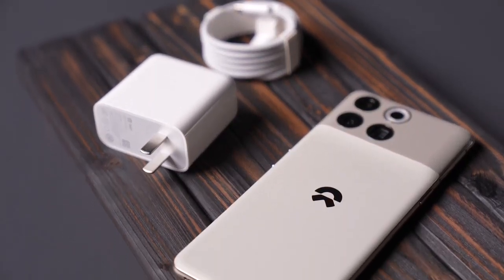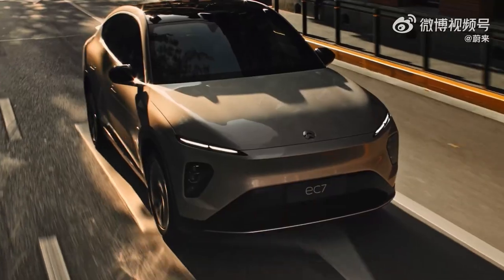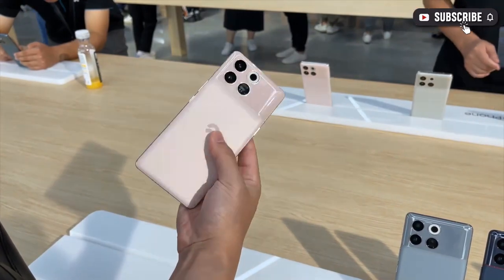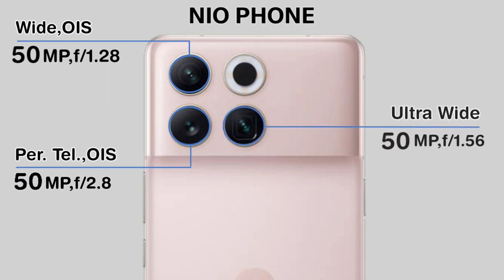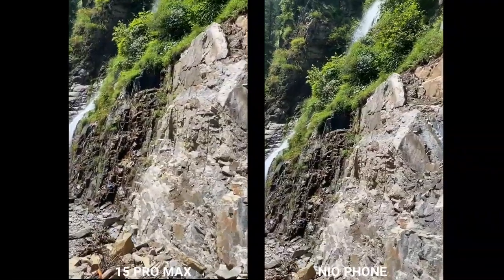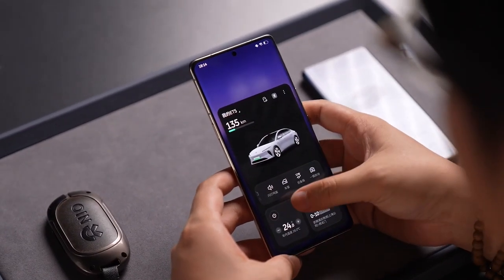It has a 5200 mAh battery that enables 66W fast charging and 50W wireless. It is also capable of charging other devices with 10W reverse charging. And with a NIO car, you can place your phone into the charging slot to charge while you're on the go. On the back of the phone, you will find a triple camera setup: a 50 megapixel primary sensor with optical image stabilization, a periscope telephoto camera also with 50 megapixels and OIS, and finally an ultra-wide camera unit also with 50 megapixels, accompanied by a circular LED flash module. The phone's camera is quite comparable to other giants of the smartphone industry and should allow for both great video footage and still images.